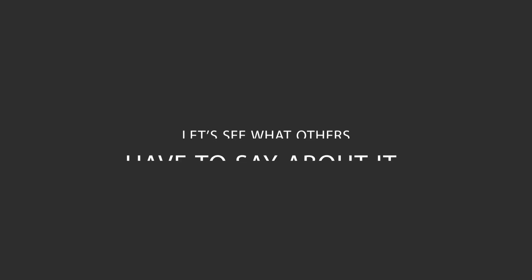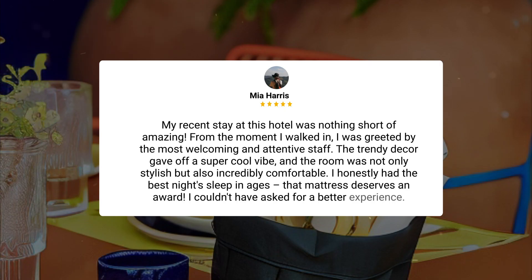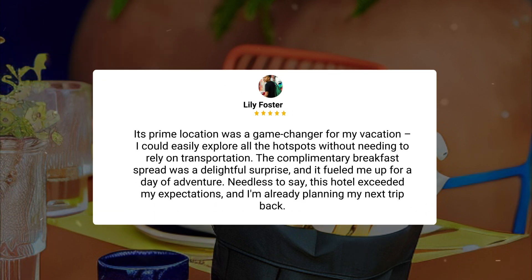Here's what other travelers have to say about this hotel. My recent stay at this hotel was nothing short of amazing. From the moment I walked in, I was greeted by the most welcoming and attentive staff. The trendy decor gave off a super cool vibe, and the room was not only stylish, but also incredibly comfortable. I honestly had the best night's sleep in ages — that mattress deserves an award.